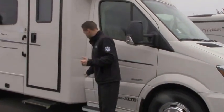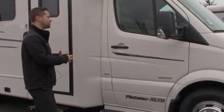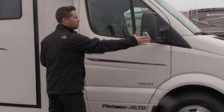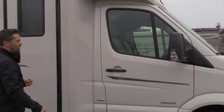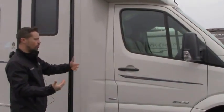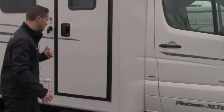This is the BlueTec, Blue Efficiency clean diesel, which means it's going to burn zero emissions. Nice big swing-away mirrors for great visibility, big side view mirror and blind spot mirror as well. And you've got a driver and passenger door for easy access.